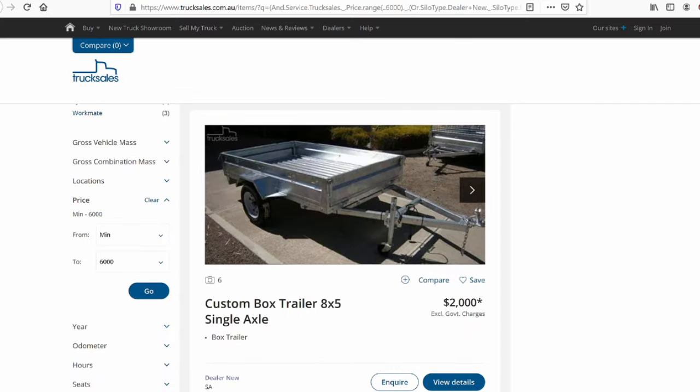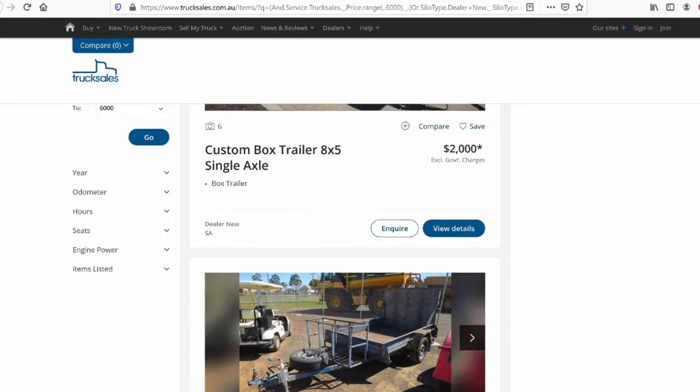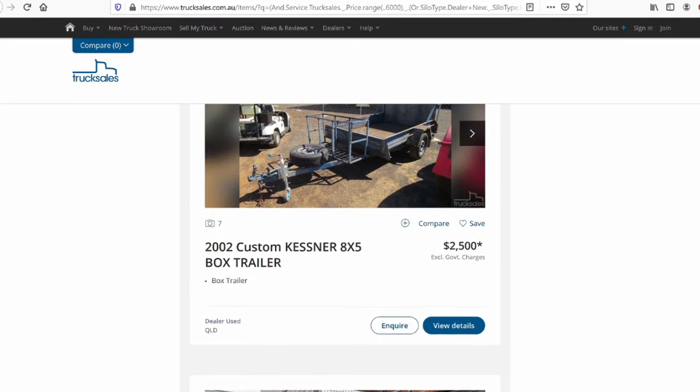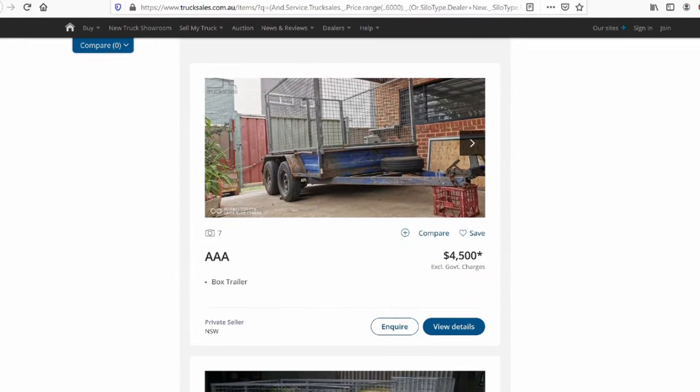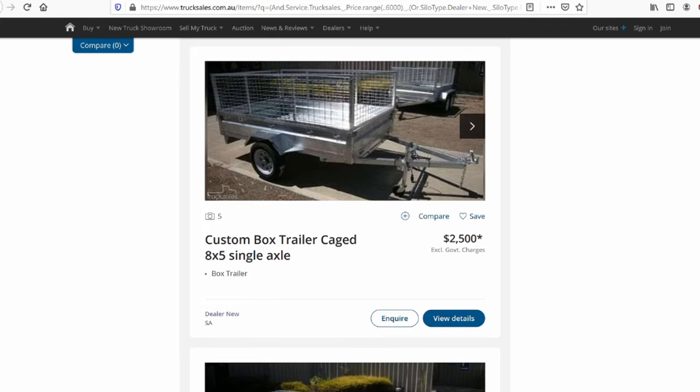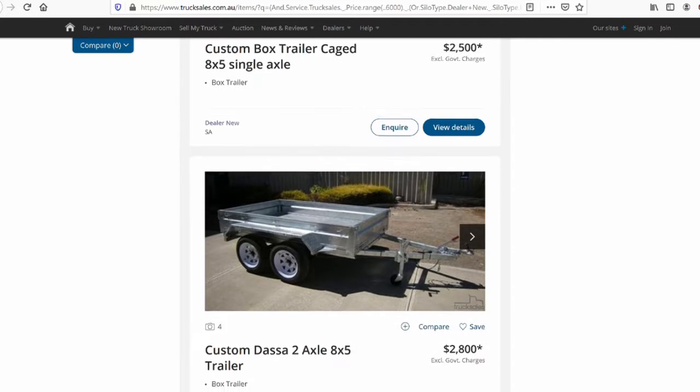You can also buy a trailer and combine it with a rented truck. Instead of taking one load back and forth, you have a truck and a trailer effectively doubling your load capacity each trip. This is another option even if you don't have much money, no van, or no truck — and if you already have a trailer, even better.